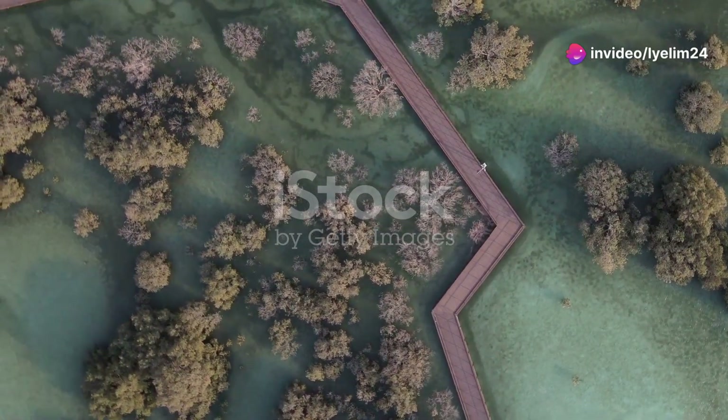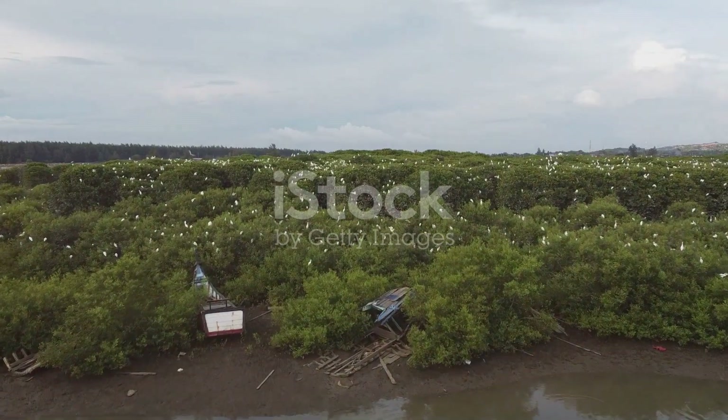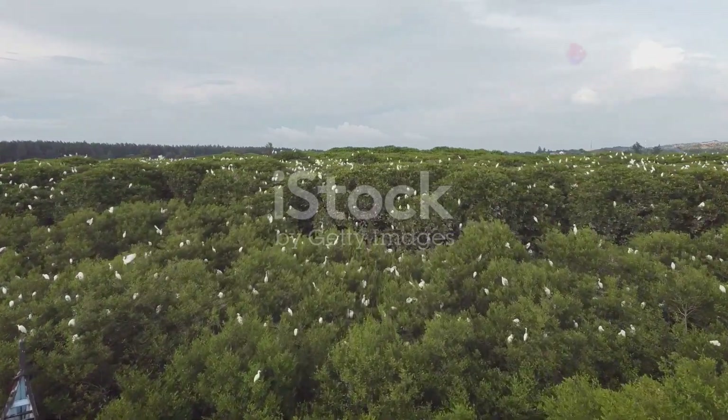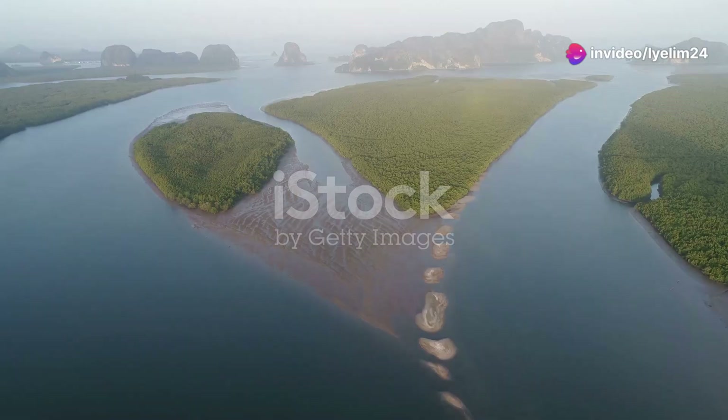If you ever get the chance to visit a mangrove forest, don't pass it up. Whether it's kayaking through the serene waterways or taking a guided nature walk, the experience will leave you in awe. It's a reminder of the beauty and intricacy of our natural world.